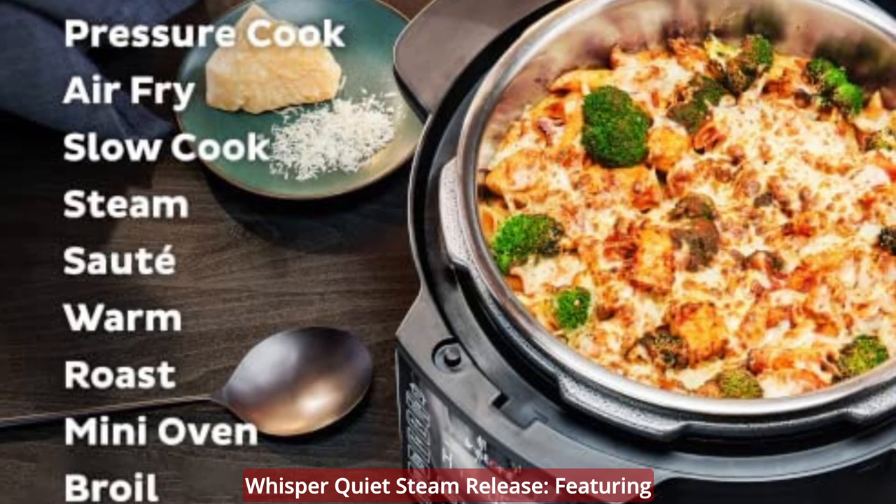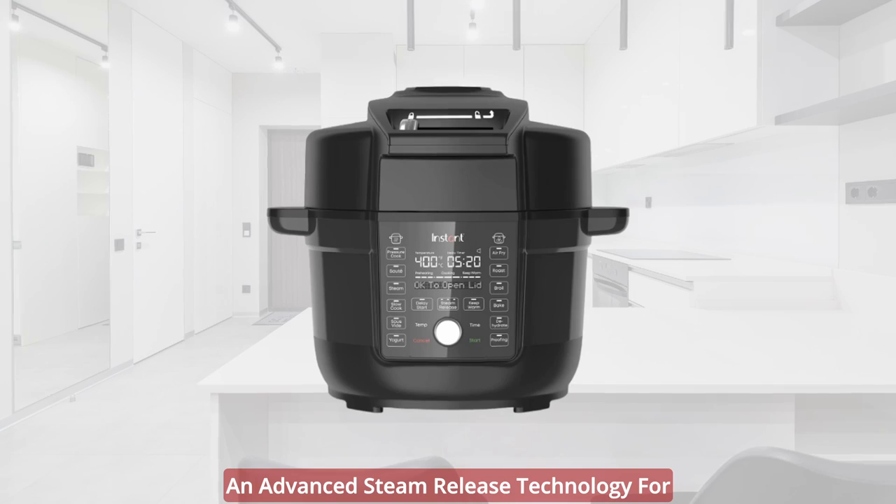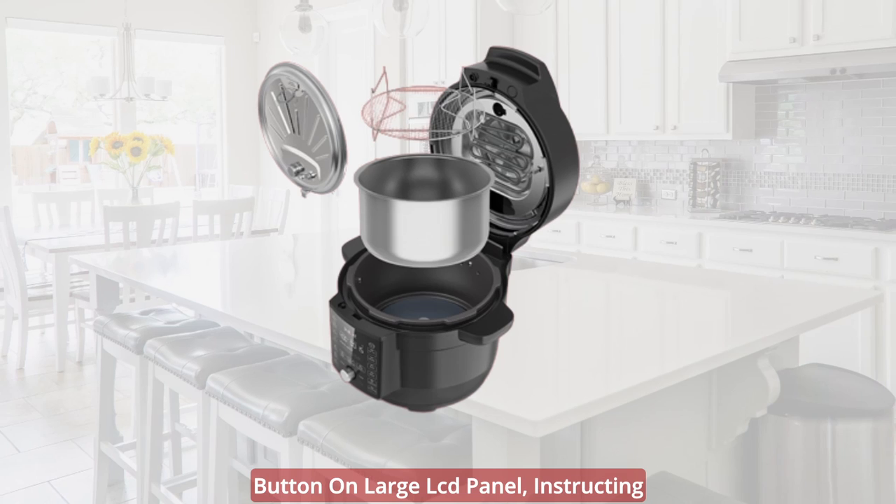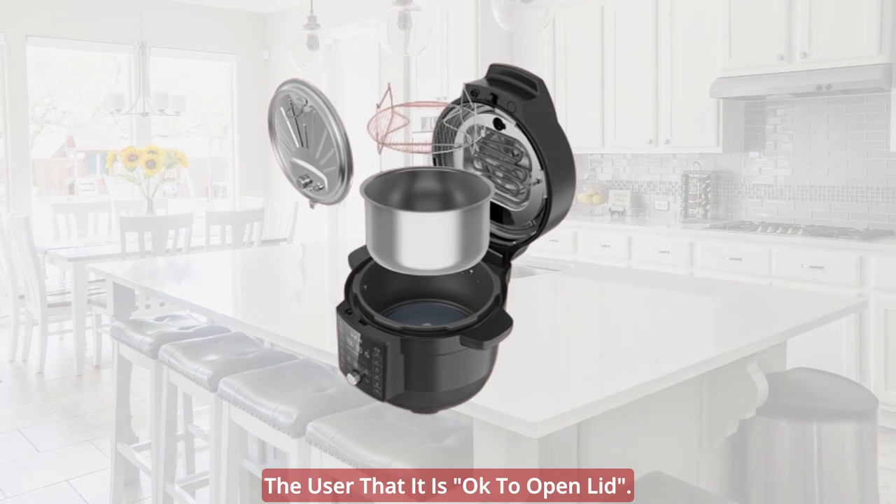Whisper Quiet Steam Release: featuring advanced steam release technology for the quietest steam release, with a steam release button on the large LCD panel instructing the user that it is okay to open the lid.